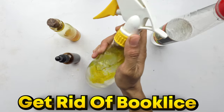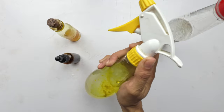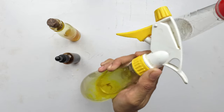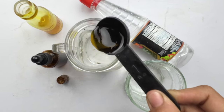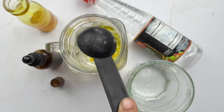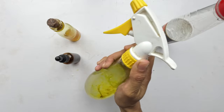Hello, dear members of the Cleaning Solutions community. Today, we're about to tackle a common issue that may have found its way into your living space: booklice on walls. But no worries, because today we're unleashing the power of nature with a natural solution. Let's break down the key ingredients and their incredible properties.